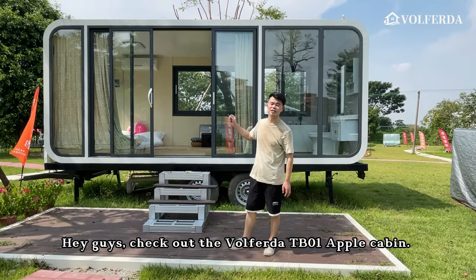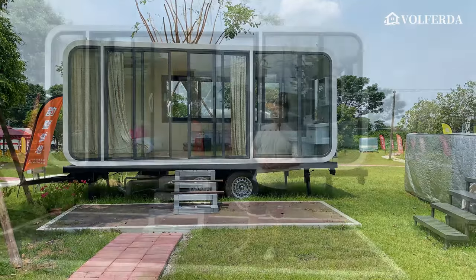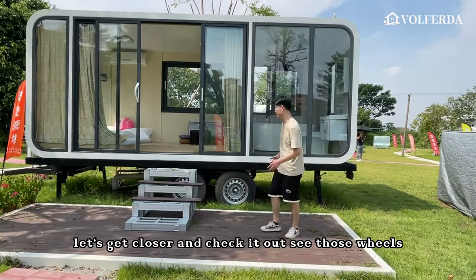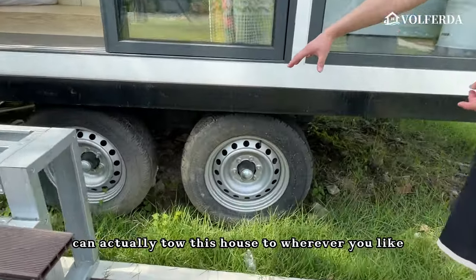Check out the Volferda TBO1 apple cabin — it has 13 square meters. What's really cool about this model is those wheels, which means you can actually tow this house to wherever you like.